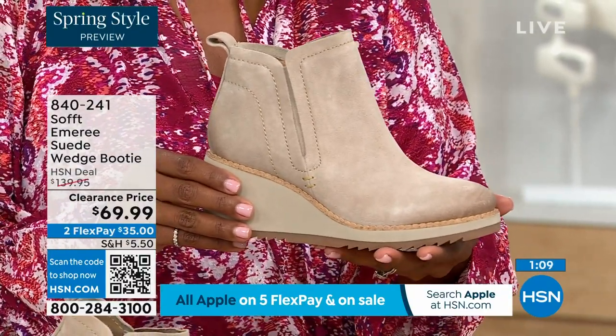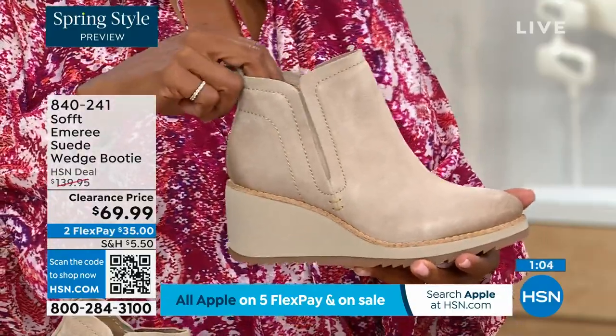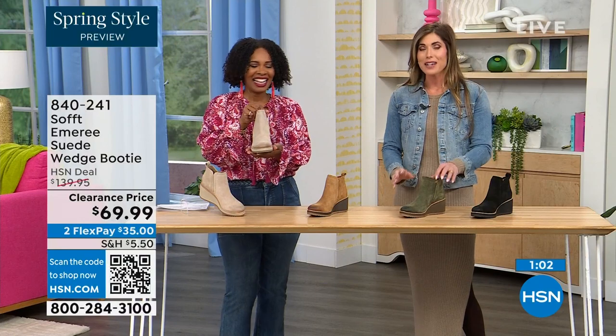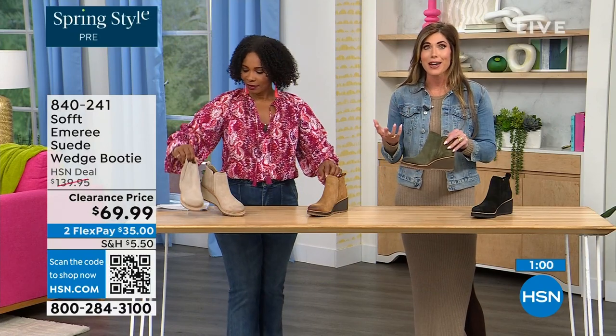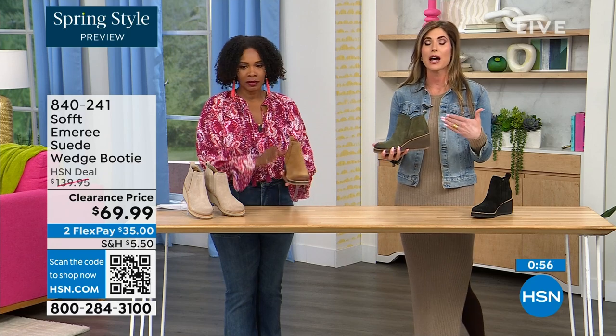Spring doesn't necessarily mean hot — spring means anything goes. And we're really spoiled here in Florida, so spring to us is a lot different than the rest of the country. These are absolutely a booty that will carry you into spring. This is a spring outfit I'm wearing — just tights, a cute little dress and a denim jacket — and this isn't a winter outfit.